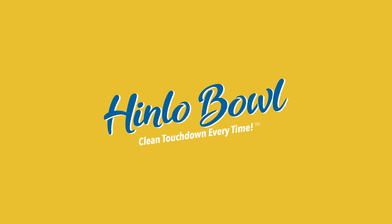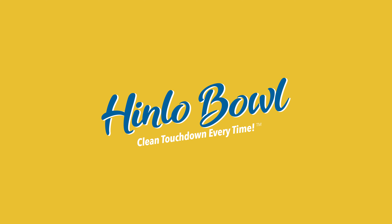Get your box of 100 flushable liners at Amazon and Walmart.com. Hindler Bowl — clean touchdown every time.